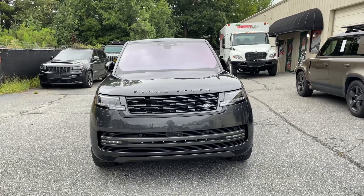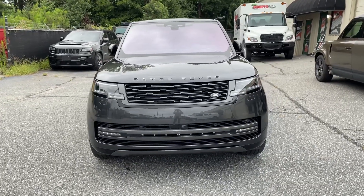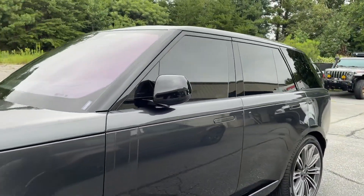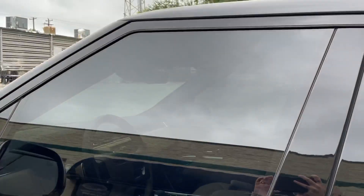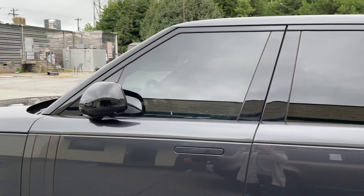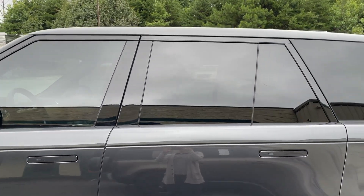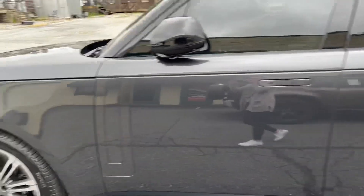This 2023 Range Rover came in for paint protection film and window tinting. We applied our top-level Autobahn i3 multi-layer ceramic tint on the front two doors — this blocks 93% infrared heat and 99% UV — and we matched that tint shade to the rear windows, so it's a pretty close match.